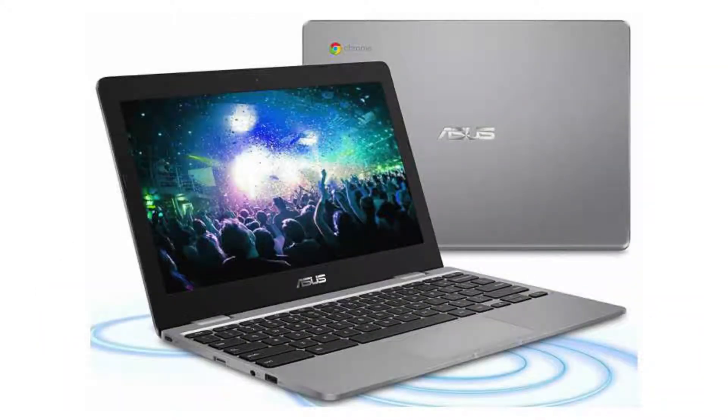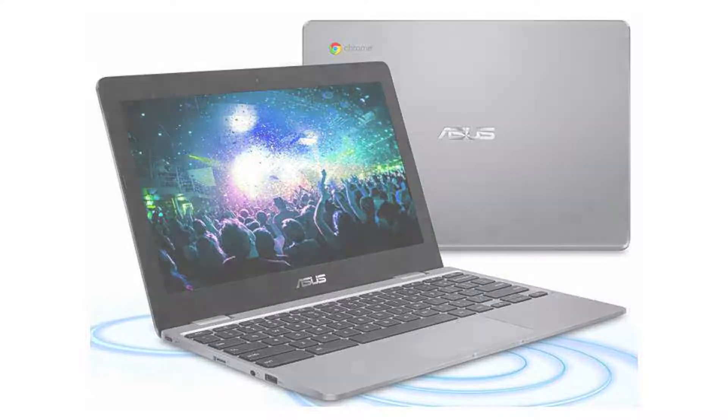It comes with a fanless dual-core Intel Celeron N3350 CPU, an 11.6-inch 1366x768 LED-backlit anti-glare display, and a non-touchscreen.